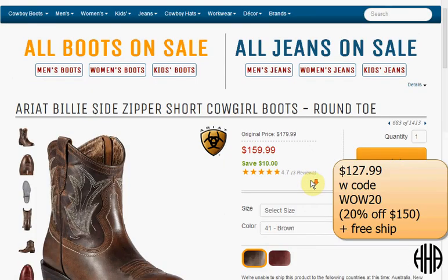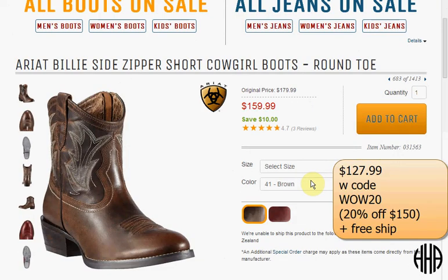Today at Shepler's you can get the Ariat Billy side zipper short cowgirl boot with the round toe. It comes in two color choices and drops from $180 to $160. If you use the code WOW20 it drops to $128, plus you get free shipping.